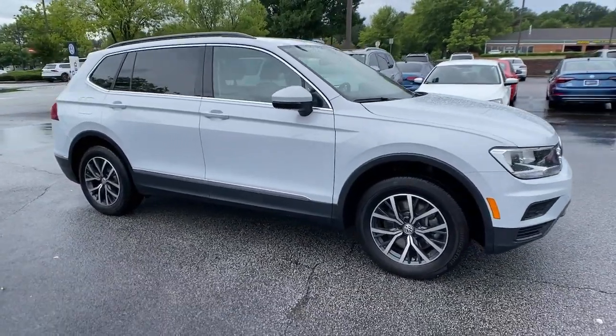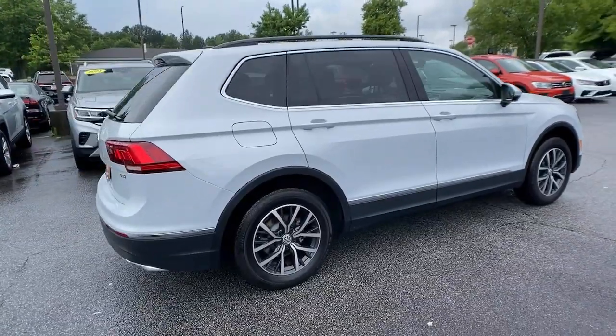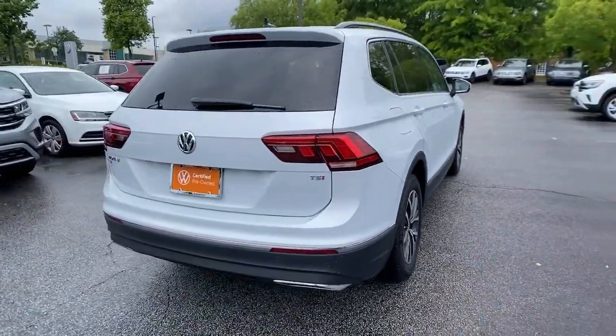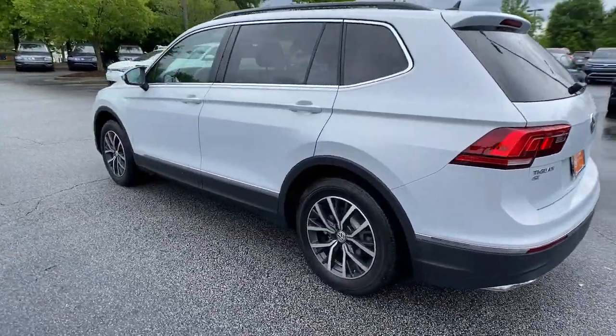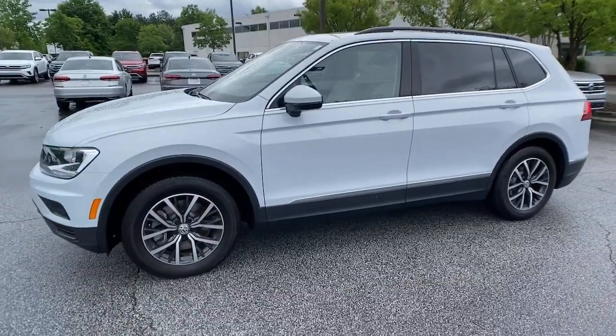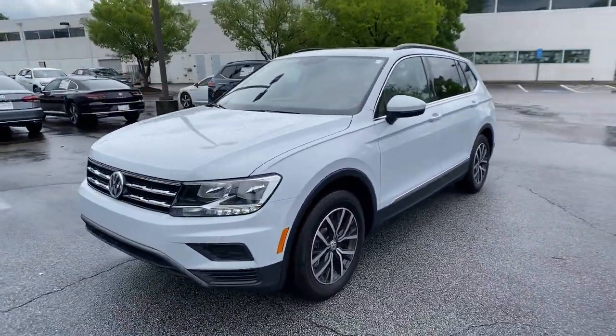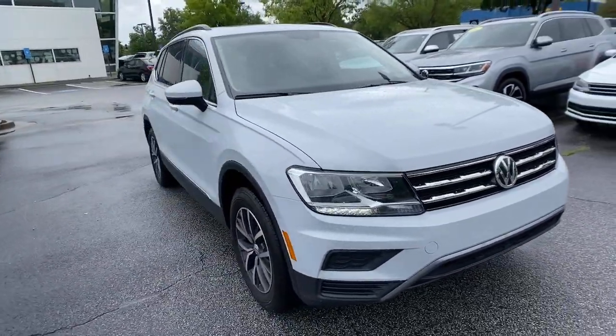You just found the 2018 Volkswagen Tiguan with less than 30,000 miles on the odometer — this vehicle stands out from the rest. Here's a family-minded Tiguan that delivers safety and practicality wrapped in understated style. From its driver-assist safety features to its impressive fuel efficiency and available third-row seating, this convenient crossover has your back.